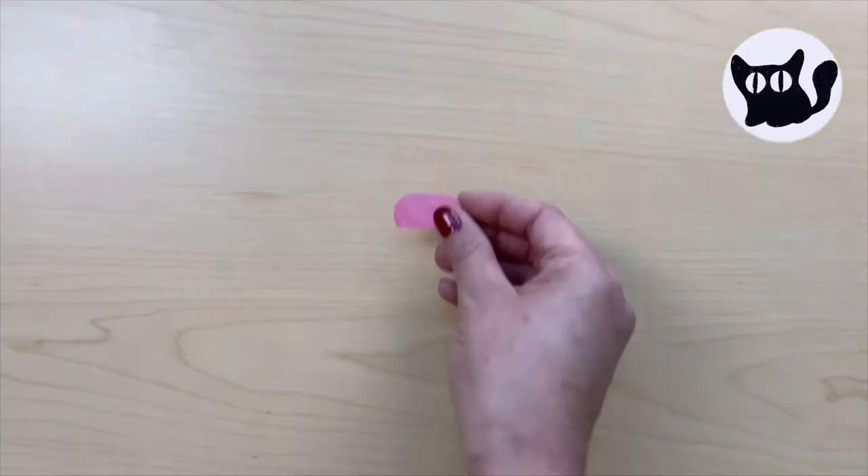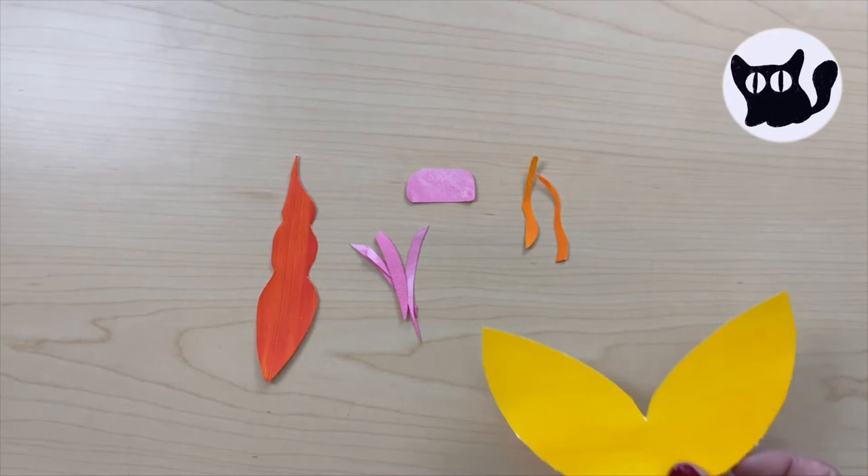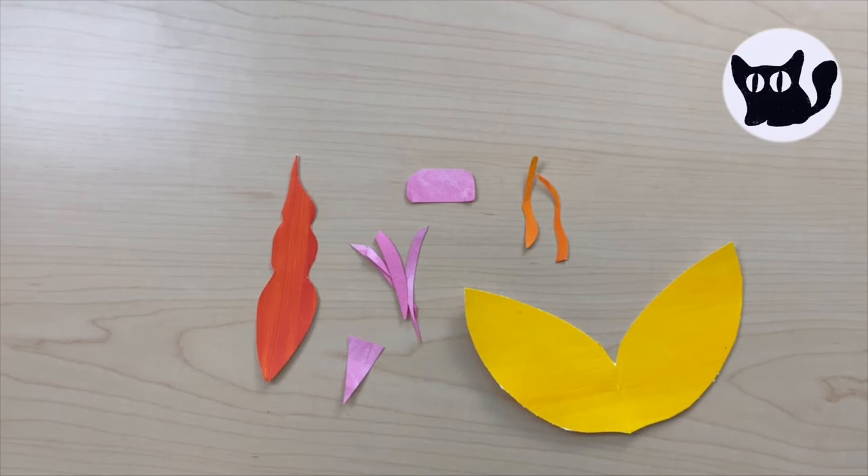Our bugs are made up of a few different parts. You've got the head, the body, and arms and legs. Some bugs have antennas, wings, and stingers. And since these are our own made up bugs, you can add anything else that you want.